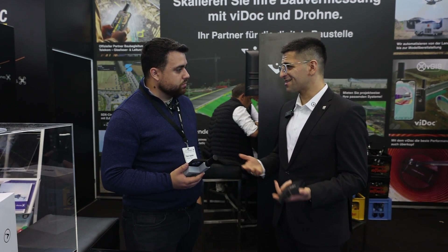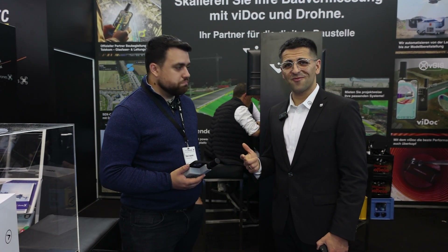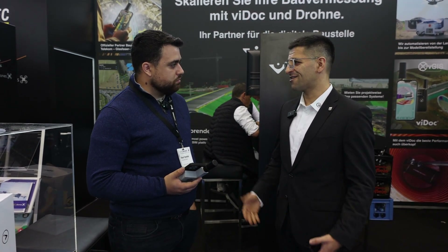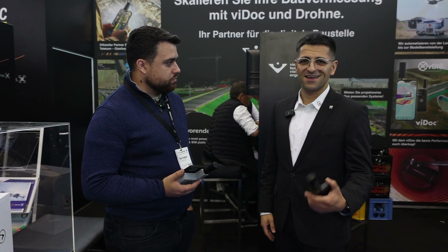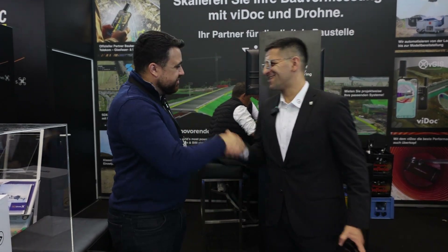If you're interested in becoming a reseller, feel free to contact us at www.vidoc.com or reach out on LinkedIn. Rami: I'll leave a link down in the description so you guys can reach out. Thank you so much!